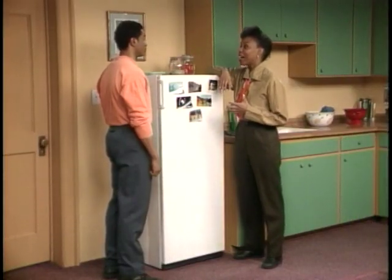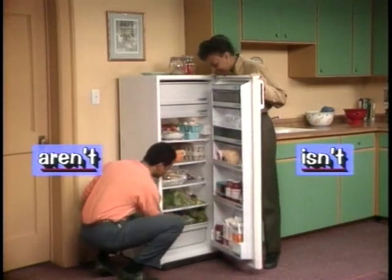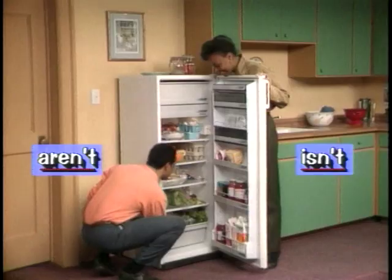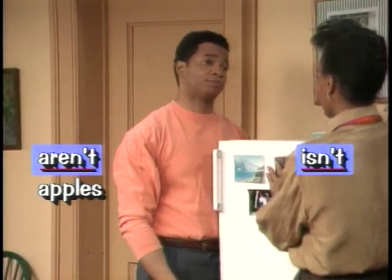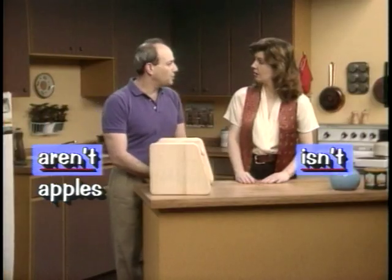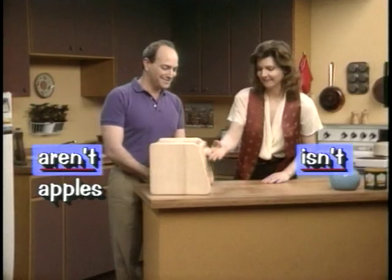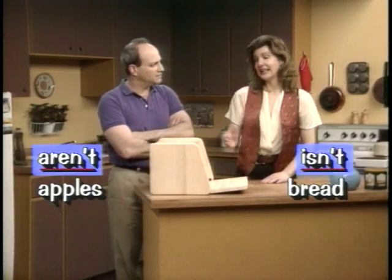Let's make an apple pie for dessert. Sorry, we can't. There aren't any apples. Let's make sandwiches for lunch. Sorry, we can't. There isn't any bread.